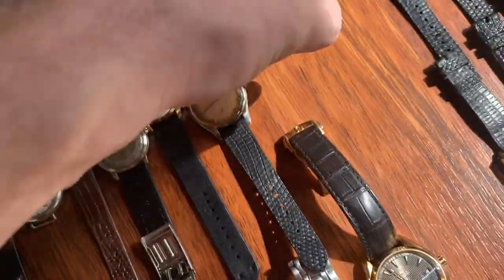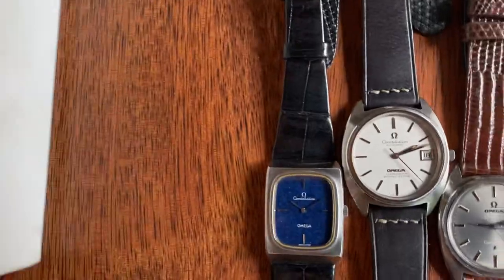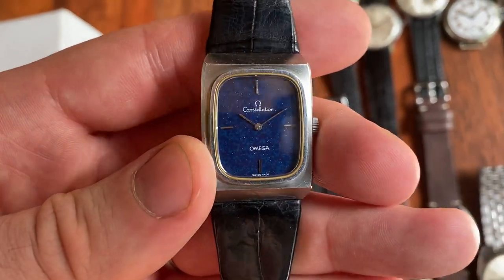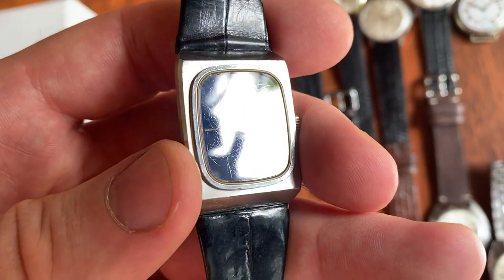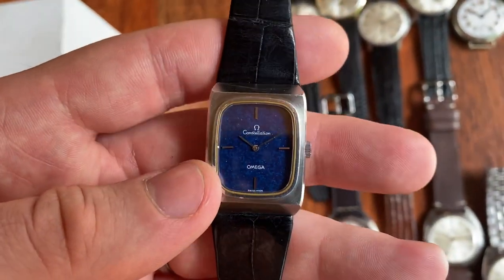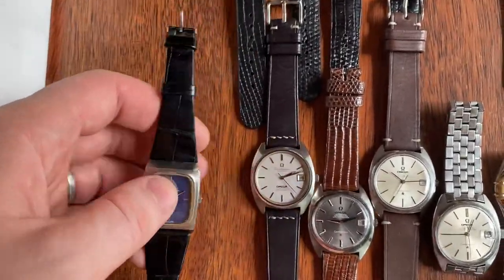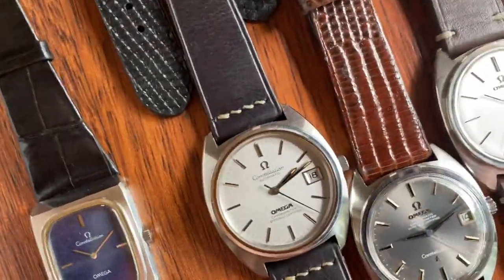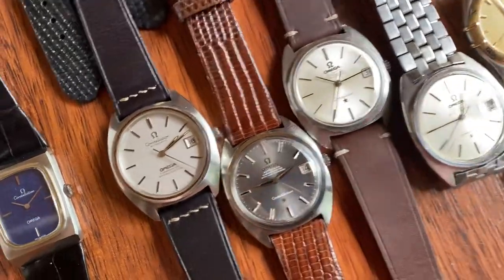Next up we have this incredible Omega Constellation with a lapis lazuli-type dial — it looks a lot like lapis lazuli but I believe it's enamel, not the actual lapis stone. Fully original with original strap and buckle, very rare reference — just incredible looking. Then we have three Gerald Genta-designed Sea cases. If you're a fan of the Patek Nautilus, this is a design by the same guy, just a bit cheaper.